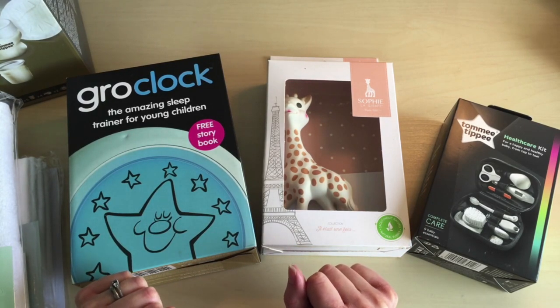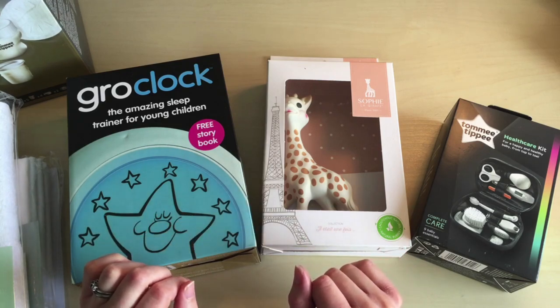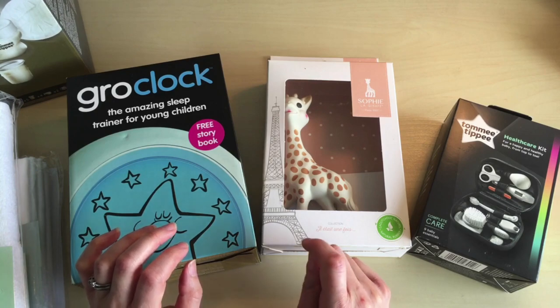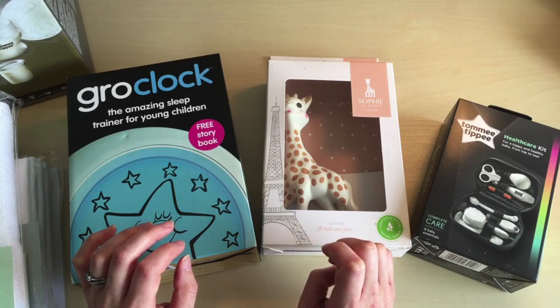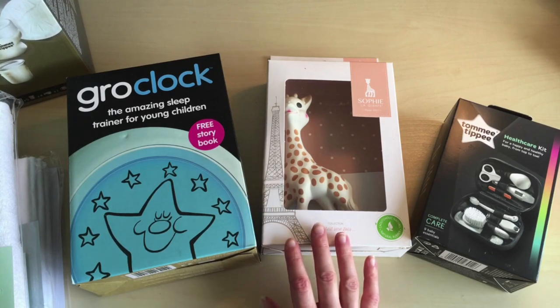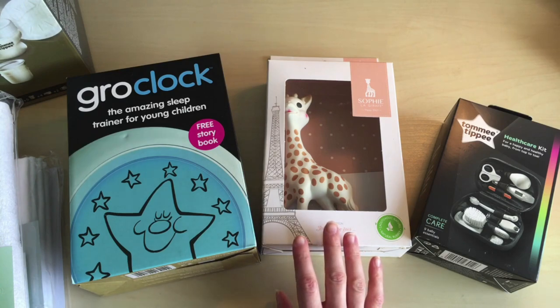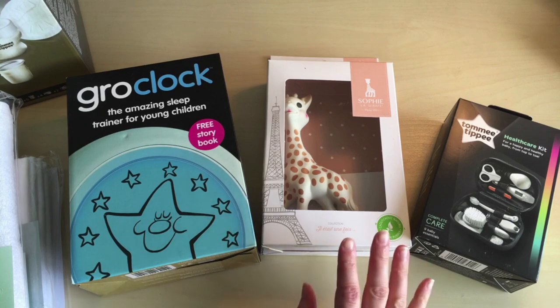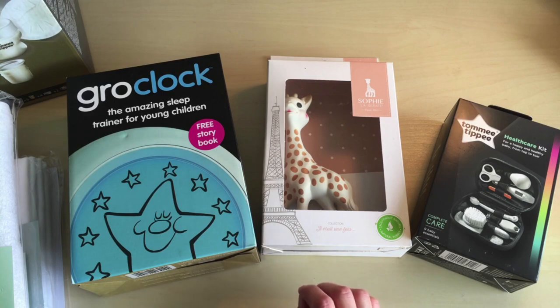Hi there, welcome back to Stillwater's ASMR. Today I've got another unboxing video for you all. This is for items that I've purchased for my baby on its way. These are items I purchased from John Lewis because they had a sale. I bought my car seat from John Lewis because the one that I knew would fit in my car was on sale — when you're dealing with several hundred pounds for a car seat, it's worth buying on sale. And while I was on there, I saw a bunch of other things were on sale as well, all things I had already bookmarked.